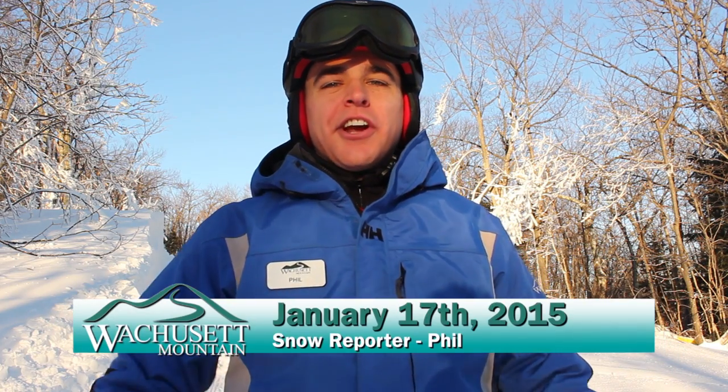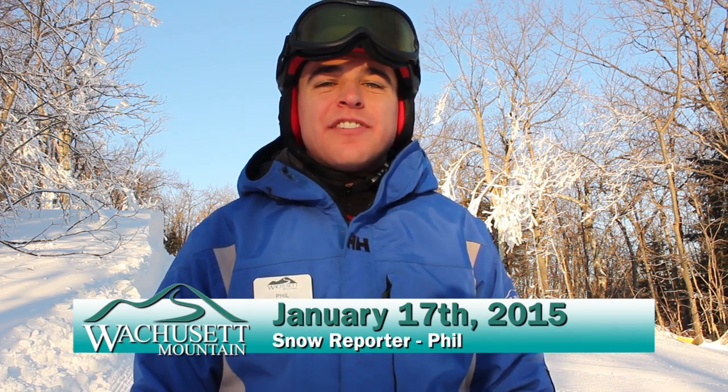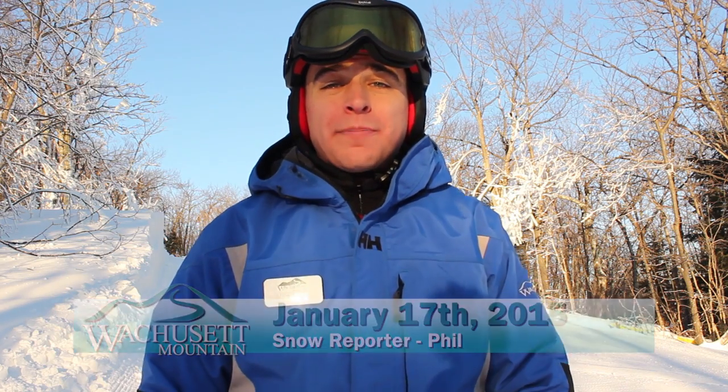Hey there skiers and riders, Phil here on the side of Upper Balanced Rock with your Saturday, January 17th, Wachusett Mountain Snow Report Update.